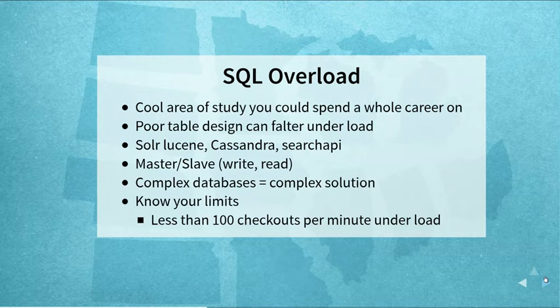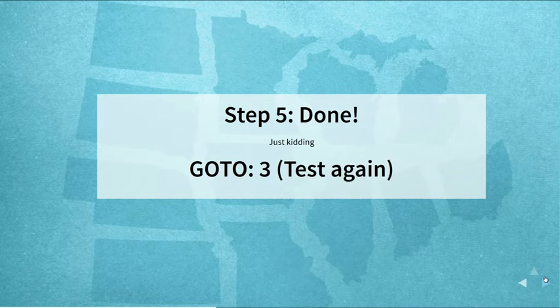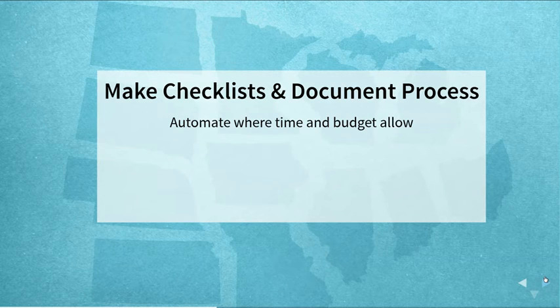So step five — you're done. Just kidding: go back to step three and do it again, forever. We've spent a lot of time over the last few years automating many of these things, but each client and environment can be a little different. While automation is great, especially when you're in the heat of battle, you can't always rely on one automation use case to solve all your problems. There's nothing that beats having good documentation on hand and checklists to work through.